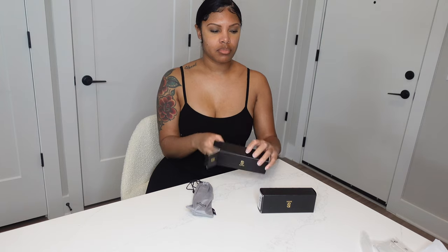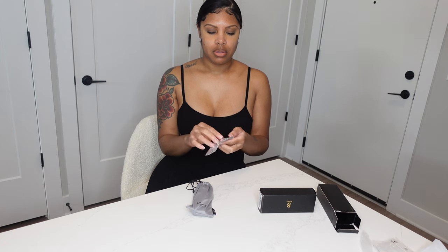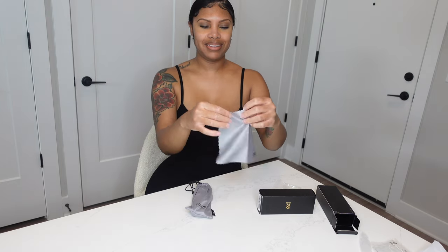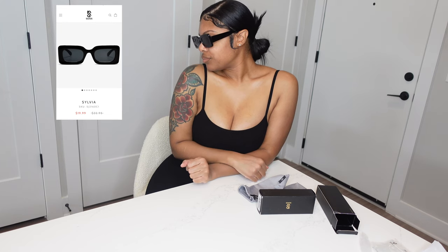So you're gonna see me opening up the case — it comes with a super soft drawstring case and cleaning cloth, which is super cool, and the quality is there. These are called the Sylvia and they are so cute. I love the rectangle shape, they look so nice on, and the quality is really there — they are super durable, not flimsy at all, super strong. I dropped them a couple of times and no issues.